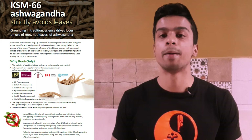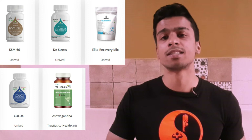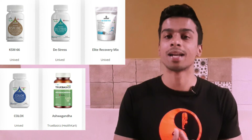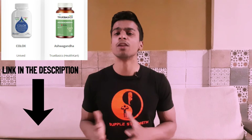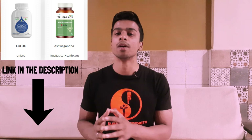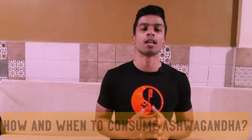Based on my research, I found that KSM-66 addresses all the tests mentioned. I'm not sponsored to talk about them — purely based on research, they use a full-spectrum extract of ashwagandha powder and all clinical studies are published on their website. I'll link products using KSM-66 as an ingredient in the description, which you can purchase from Amazon or other online stores.